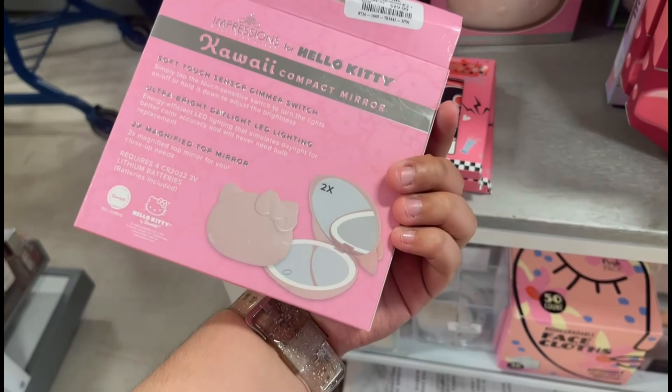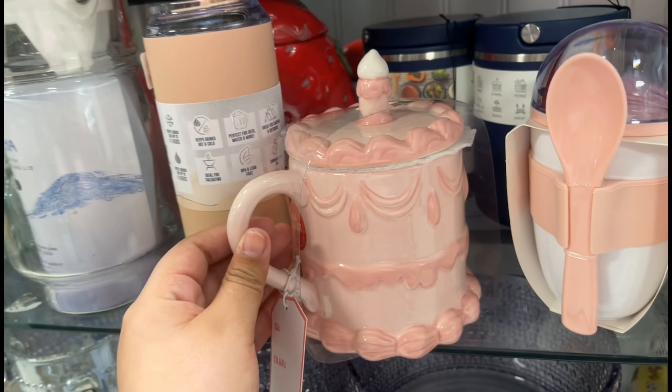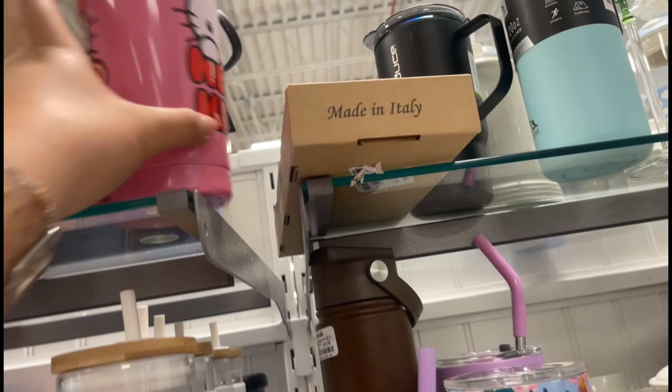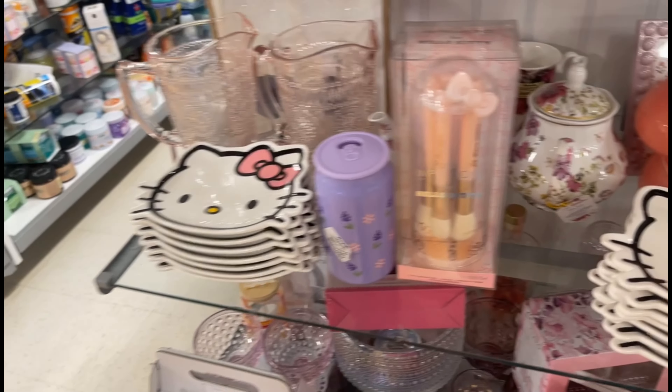I found more cute small mirrors, then the Little Twin Stars nail files — so cute, but I already had some from last time. I passed by the PJ section and found a cute PJ set, but it was a medium so I left it. In the kitchen supplies area I found a cute birthday cake candle-style mug, and then I spotted this tumbler, but I'm not that big a fan of metal drinkware, so it wasn't for me.